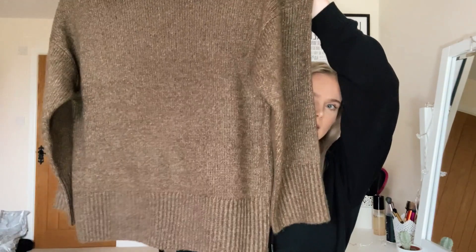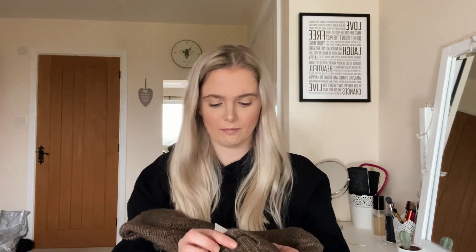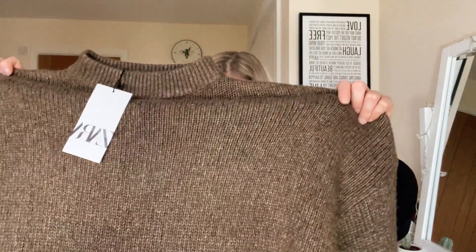Next up we have what can only be described as the softest jumper I have ever had. It's a really big soft brown knitwear jumper and it can almost pass as a jumper dress — it's not quite long enough, but it's so comfortable. This one's only £29.99 and it's probably my favourite item in the haul. The sleeves are baggy, the whole jumper's baggy, and I just think it's really nice and cosy. I guess it could still be classed as loungewear.